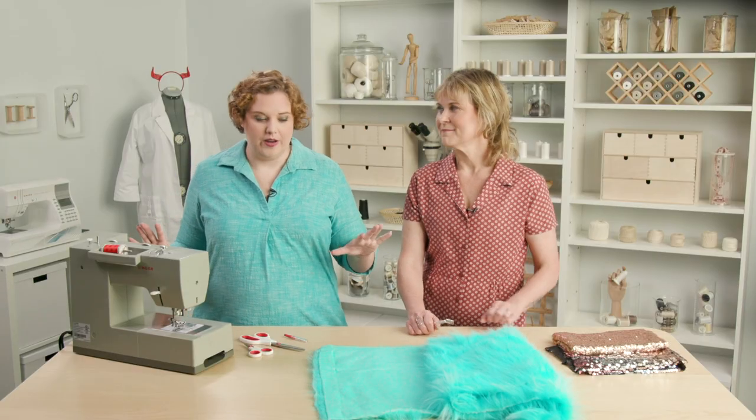So we've talked about sewing sequins and vinyl, and cutting faux fur. Why don't we head over to the lab and give these a try? Let's do it.